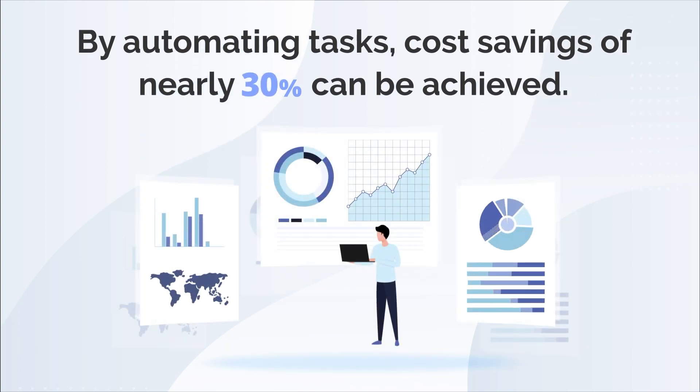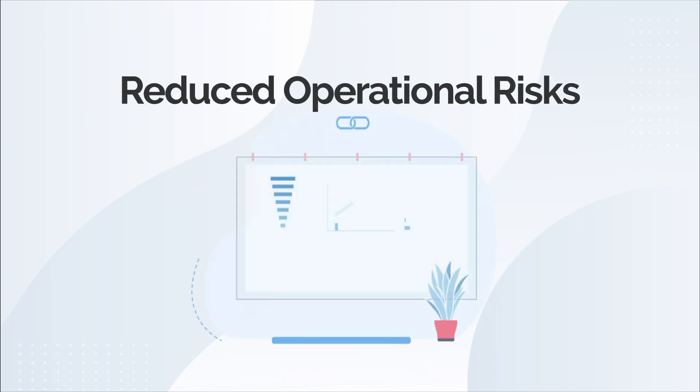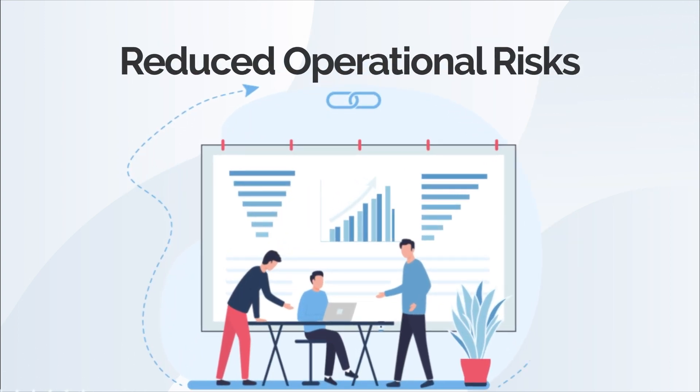In addition to reducing costs, RPA can significantly reduce operational risk by offering scalability, decreasing errors, and increasing compliance.